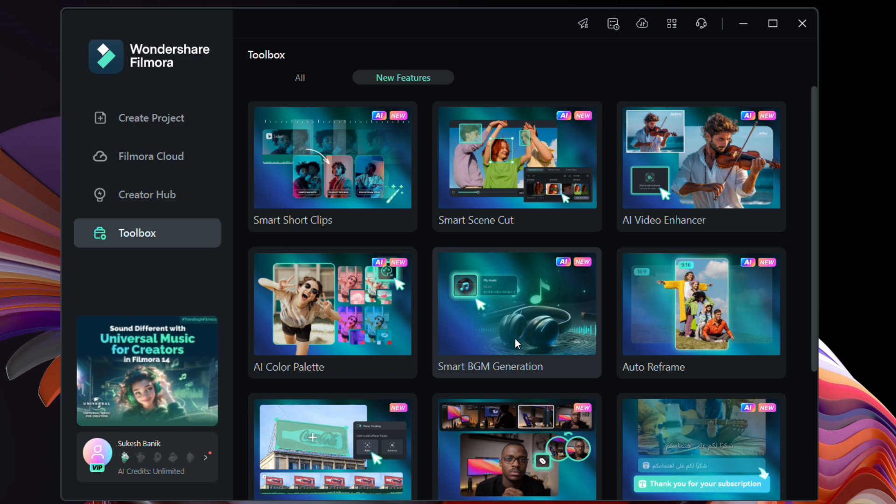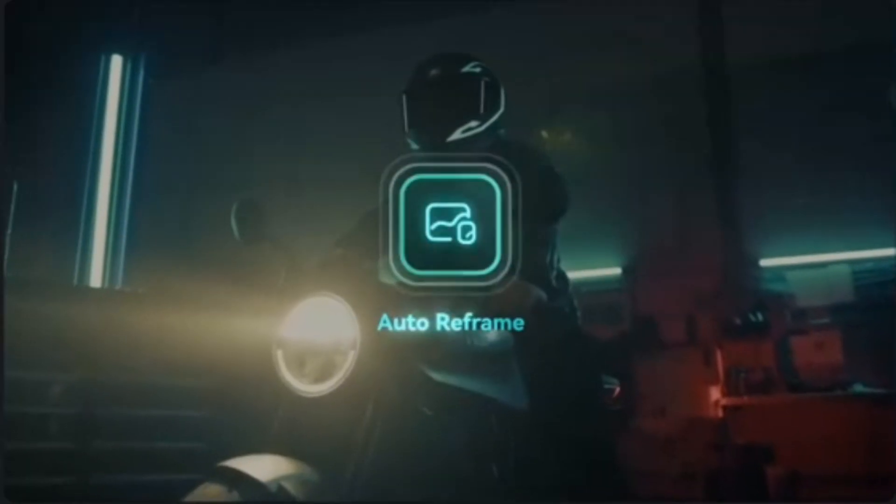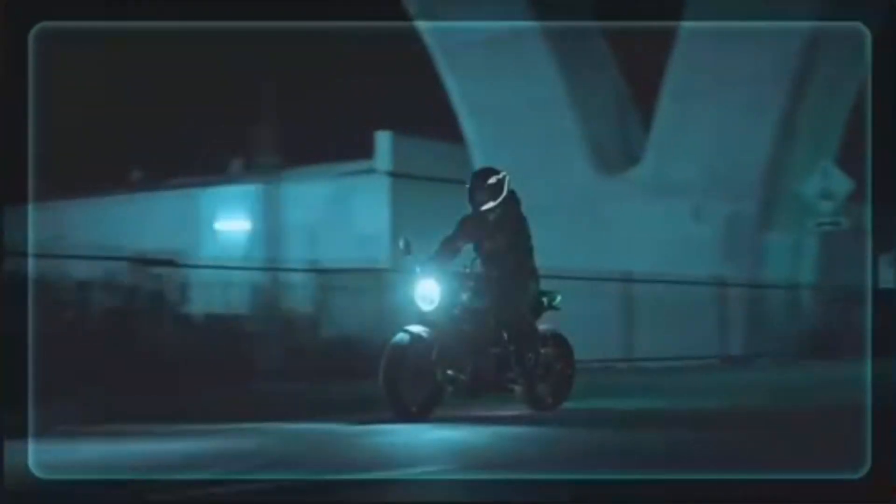With Smart BGM — that is the background music generation tool — you can use AI audio to automatically generate background music that matches your video's content and mood, so it saves a lot of time.